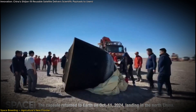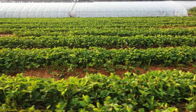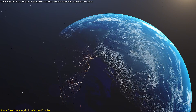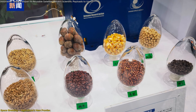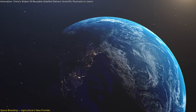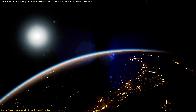After retrieval, scientists carefully study which genetic changes occurred in each sample, selecting only those with advantageous traits. These seeds can then be crossbred with existing varieties, creating stronger and more resilient crops. Scientists are tackling a wide range of agricultural products from multiple countries, creating a new global gene pool. Given the increasing challenges of climate change and food scarcity, Shijian-19's contributions could play a critical role in helping secure the world's food supply — it's a glimpse into a future where space may hold the answers to some of our biggest challenges on Earth.